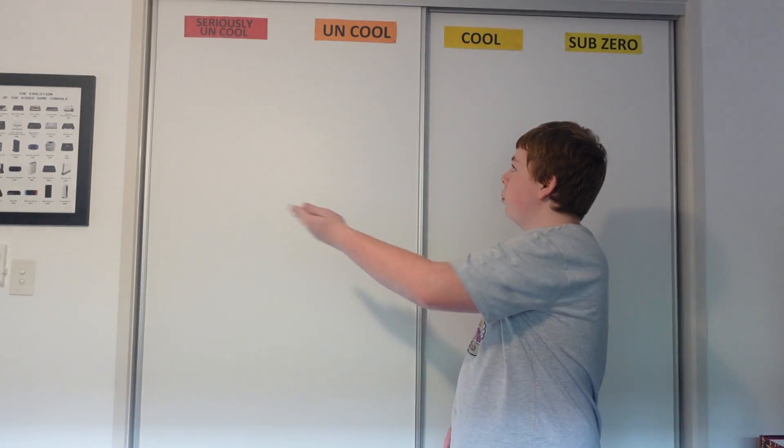Hey guys, welcome to episode 13 of Top Gear Nathaniel 2256. First off, I want to start with Happy Christmas and also Happy New Year of 2021. This is a new series on my Top Gear series, where I actually made my own cool wall.